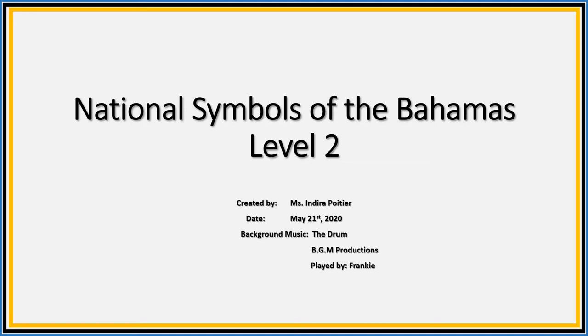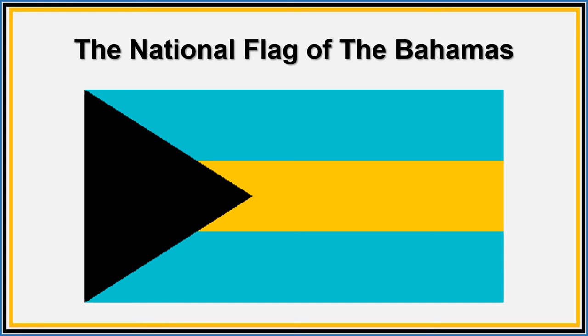This is our national flag. It was designed by Reverend Dr. Herbis Bain. The colors of the flag have a special meaning. The black is a strong color representing the strength, power, and unity of the people. The triangle represents the enterprise and determination of the Bahamian people to develop and process the resources of the country. The gold represents the sun, and the aquamarine represents our beautiful seas.